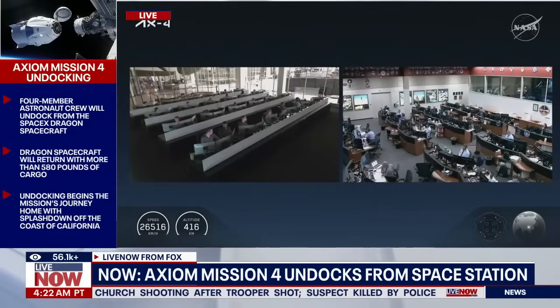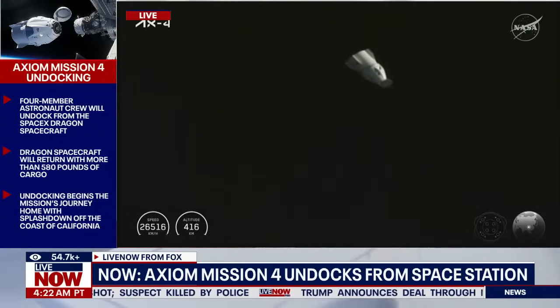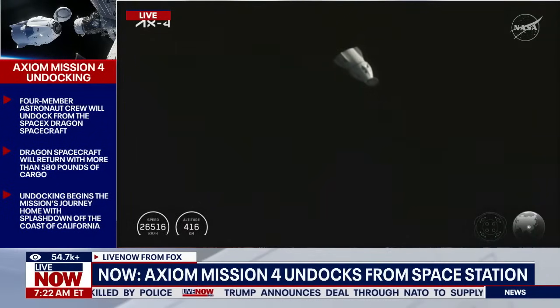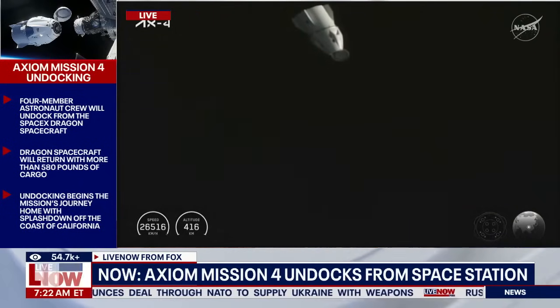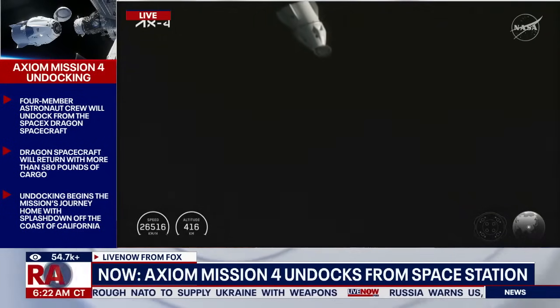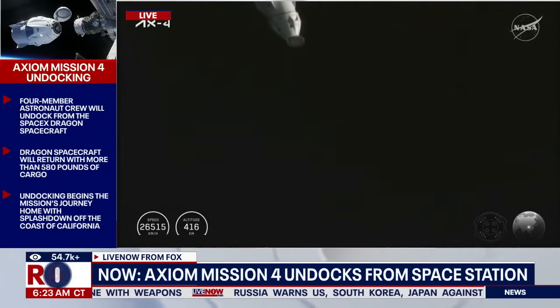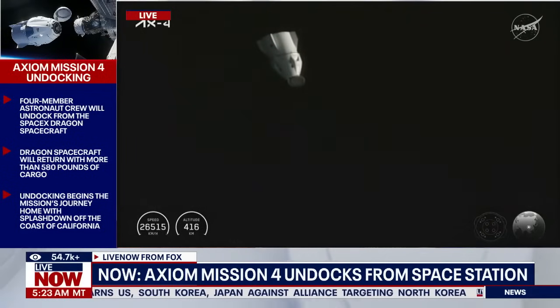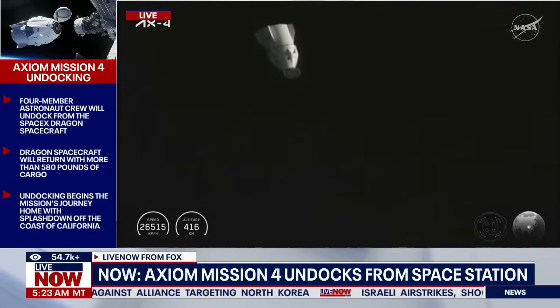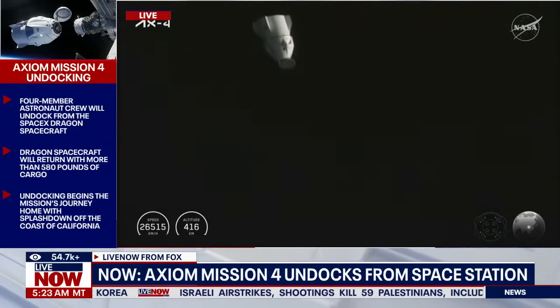Dragon SpaceX on the big loop: depart burn one complete and nominal. You are go to doff suits per procedure 4.012. Nominal departure on 4.012 for Dragon. We just had confirmation that that second departure burn known as depart burn one has completed and it was executed as expected.